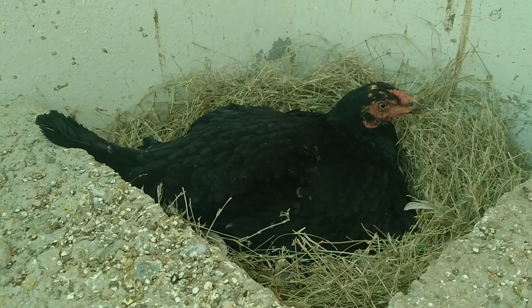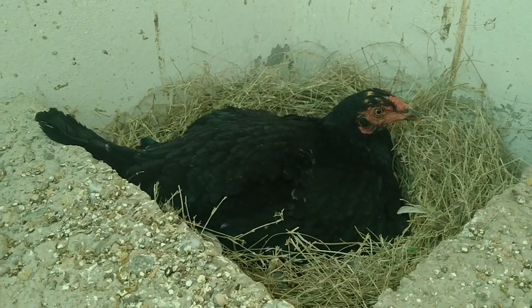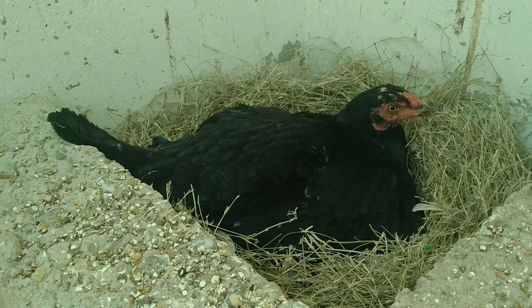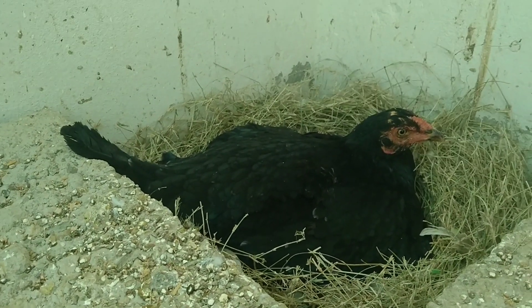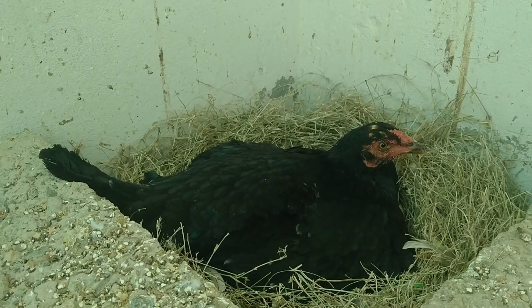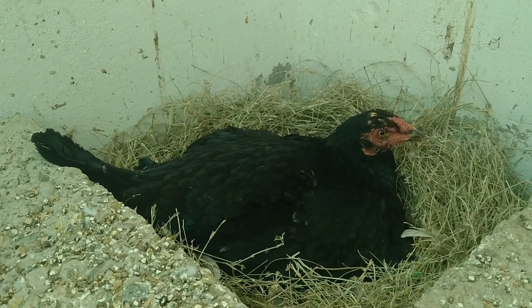Some of the eggs have less weight, so they are sitting on the eggs and they start to break the eggs. Some of the eggs have less vitamin and minerals, so they have to break the eggs. Some of the eggs are used to break the eggs — when they break the eggs, they break the eggs.